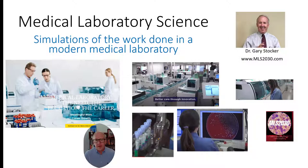Hi, this is Gary Stocker. This is the first in a series of videos that will simulate what actually goes on in a modern medical laboratory. If you have interest in a career as a medical laboratory scientist, this is the kind of video that will help you make the decision whether this is the best career for you or not.